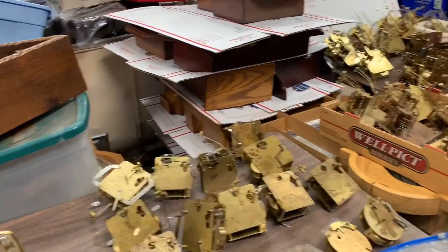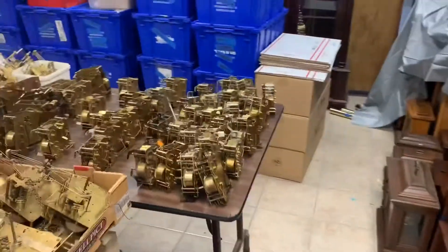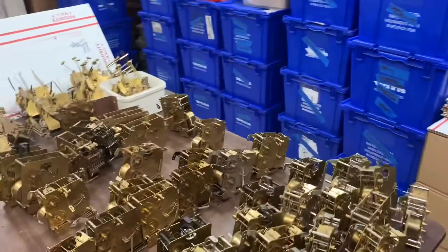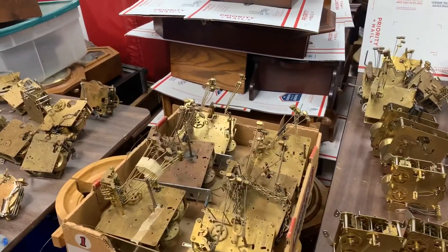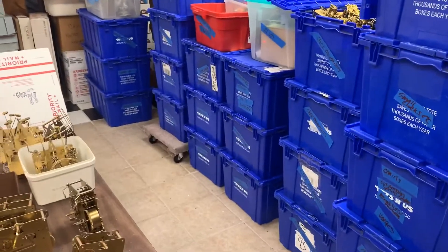We also have a lot of hands and parts and all kinds of different things. Just keep watching us on eBay at JR Clocker and you'll see most of this stuff going up.